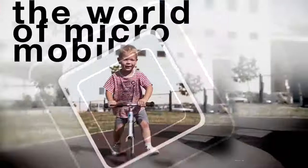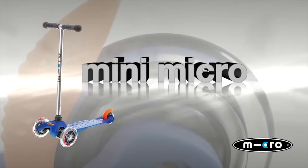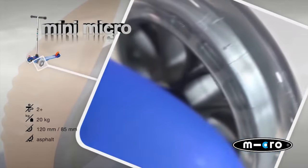Micro. The world of micromobility. MiniMicro. Your kids are mobile, progress more quickly and really enjoy it.